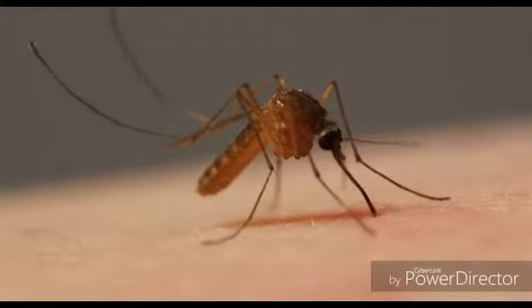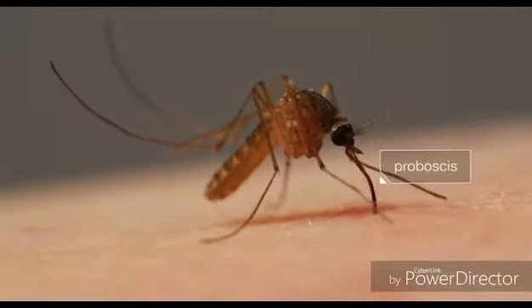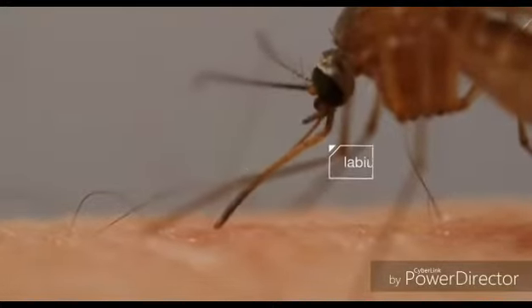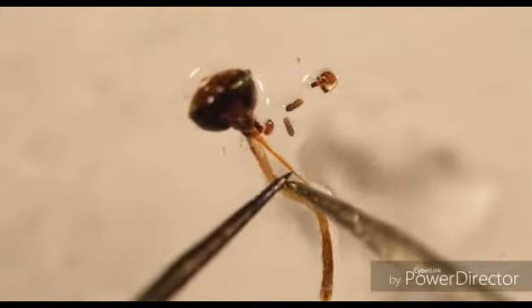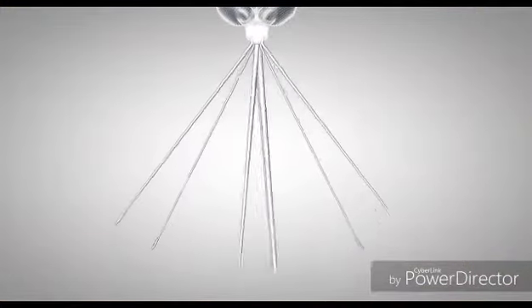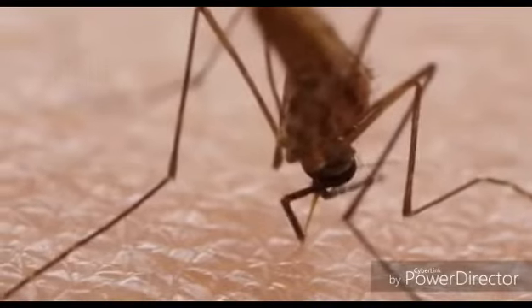At first glance it looks simple — this mosquito digging her proboscis into us. But the tools she's using are sophisticated. First, a protective sheath retracts — see it bending back? If you look at a mosquito's head under a microscope, you can see what that sheath protects. Inside there are six needles. Two of them have tiny teeth, and she uses those to saw through the skin.